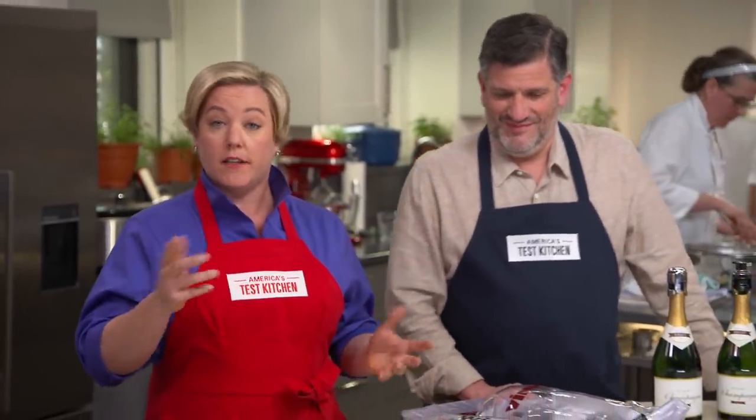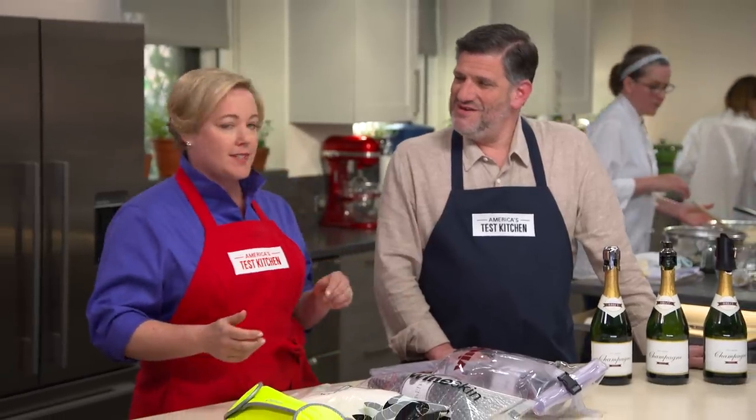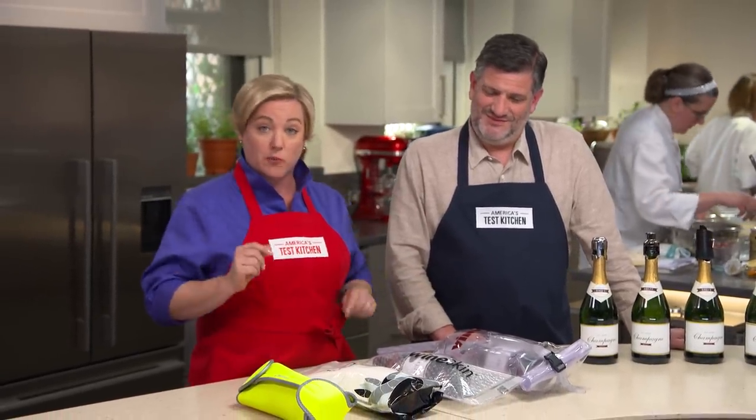In the world of wine gadgets, there's only one that I think you need, and that's a corkscrew. But Adam's here with us today to show us two others that he thinks are worth the money.